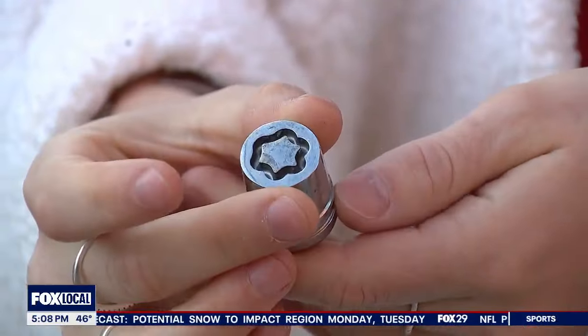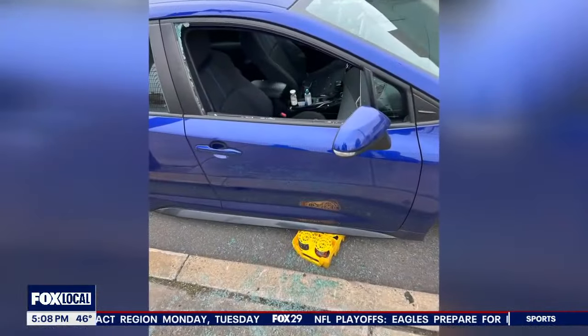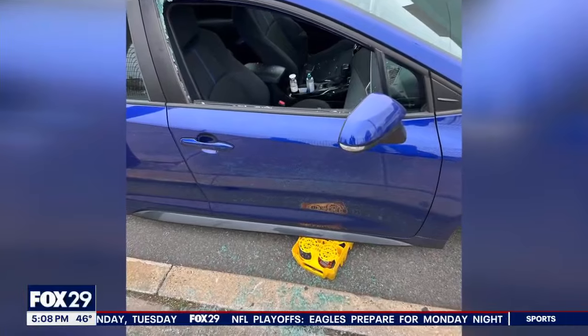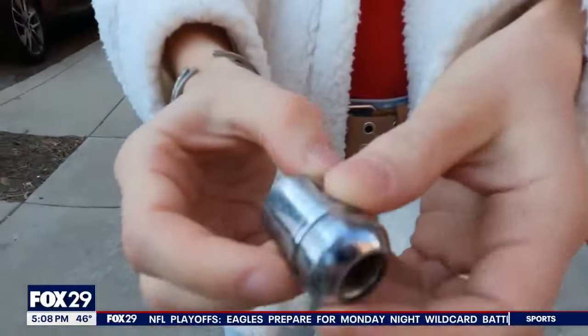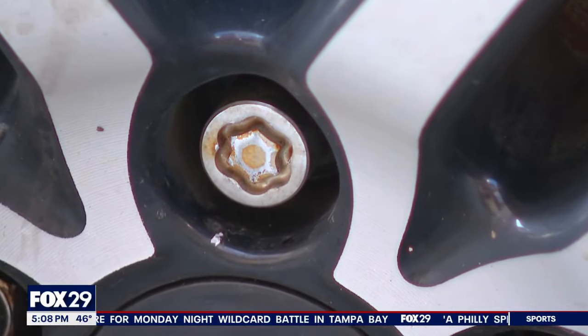When I was picking all of it up, this one looked different. I had no idea what this was. She quickly learned the person or people that smashed her passenger side window were likely looking for her wheel lock key — the tool used to remove the wheel lock, a special lug nut intended to prevent theft. It was literally in a bag from the dealership. I didn't even know it was in my glove box.